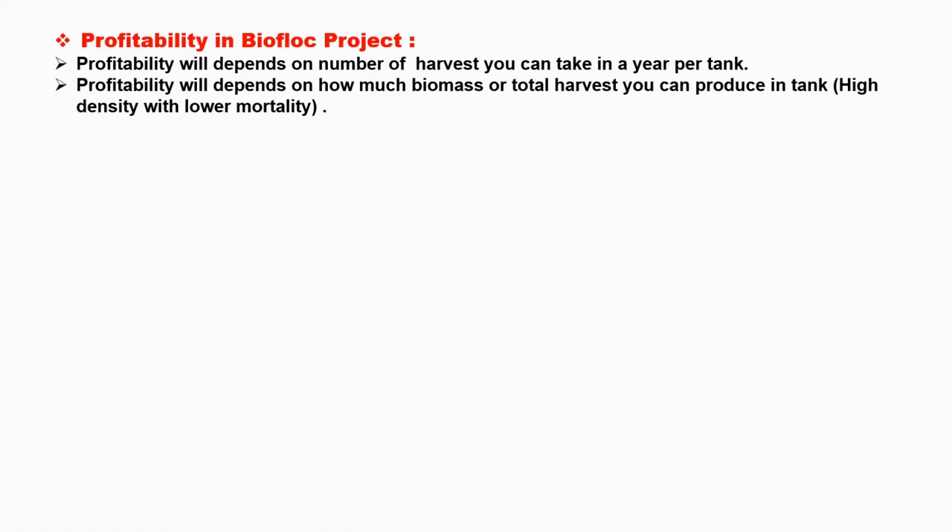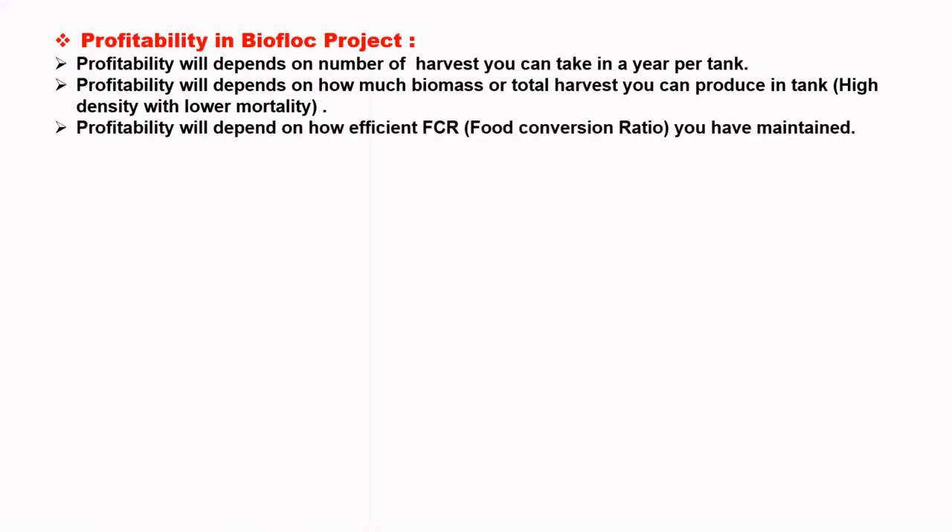Profitability will depend on how much biomass or total harvest you can produce in a tank — higher density with lower mortality. Profitability will also depend on how efficient an FCR you have maintained.